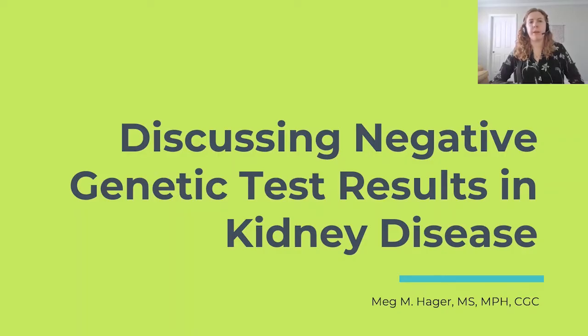Hi, my name is Meg Hager. I am a laboratory genetic counselor for Natera's Renasight test, and I will be discussing negative genetic test results in a three-part series. This is part one.